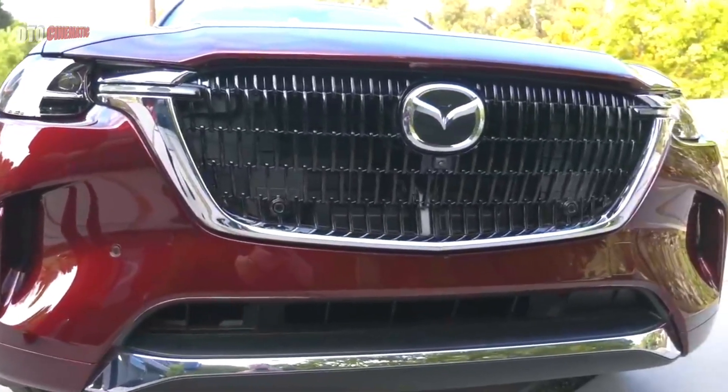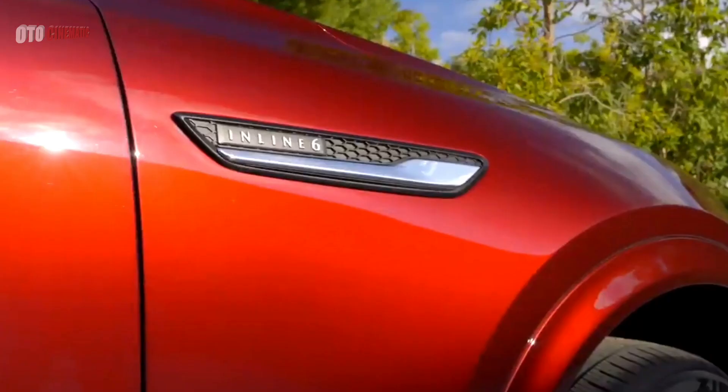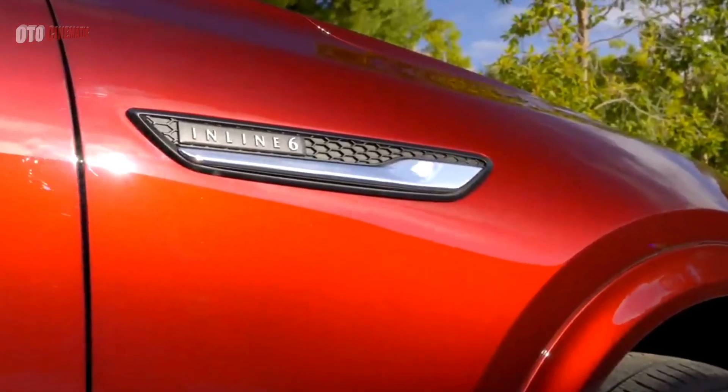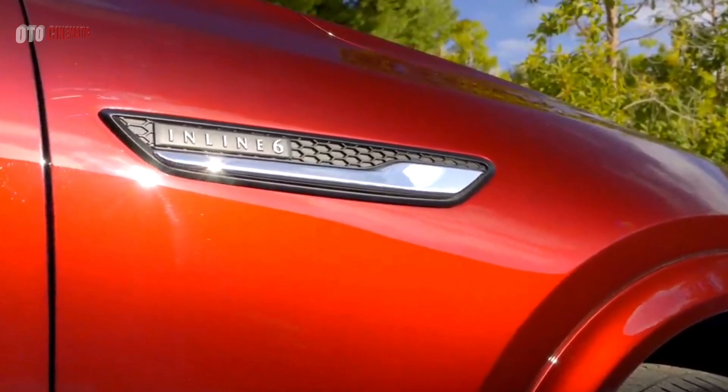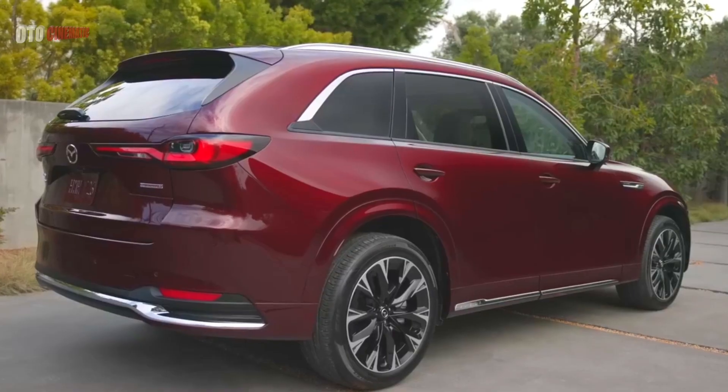Topping the lineup is a 340-horsepower turbocharged 3.3-liter inline six-cylinder engine. That alone elevates the CX-90 above Mazda's existing crossovers, but this classy vehicle also raises the bar for refinement, style, and quality.